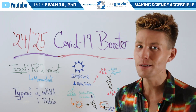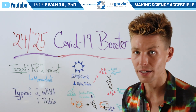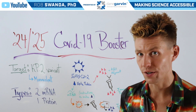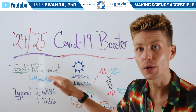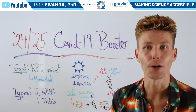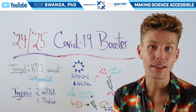This vaccine booster is expected to target the KP.2 variant, and that's different than last year's strain, which targeted the XBB variant. It's also expected to be monovalent, meaning that it will only target that KP.2 variant — and that's different than two years ago where you heard the term bivalent, because that was targeting the original strain and the Omicron strain.